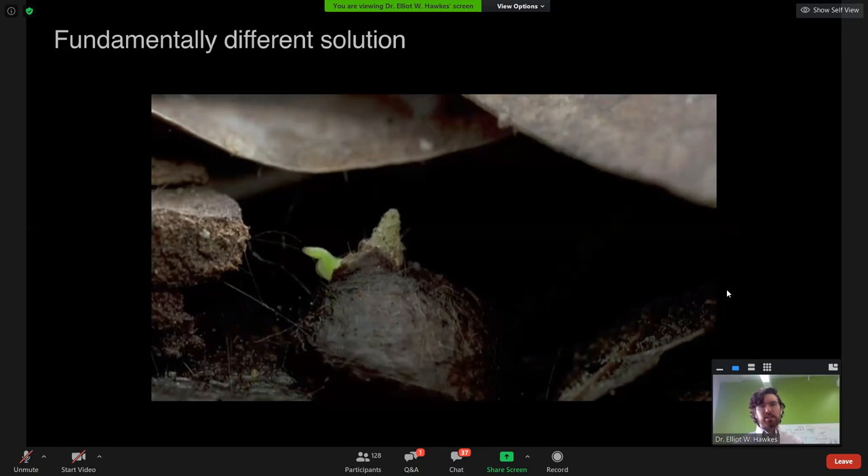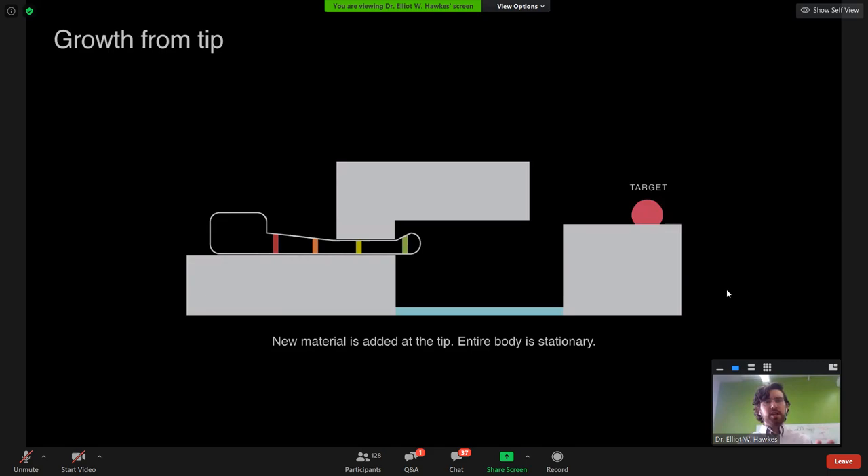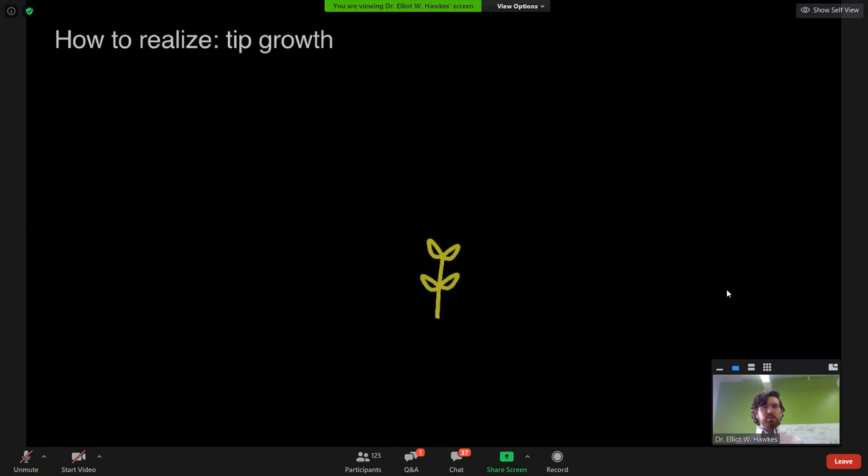Going back to our abstraction: instead of moving the body forward, we extend it from the tip. Looking at the stripes in this sketch, the red one stays put and we're adding new colors as we go — the body is actually stationary. As you squeeze through a gap, you're not sliding through it; that yellow mark stays in the gap as we extend forward and new material is added to the tip. This also enables a follow-the-leader type movement through twists and turns, allowing arbitrary body shapes without pushing off the environment.